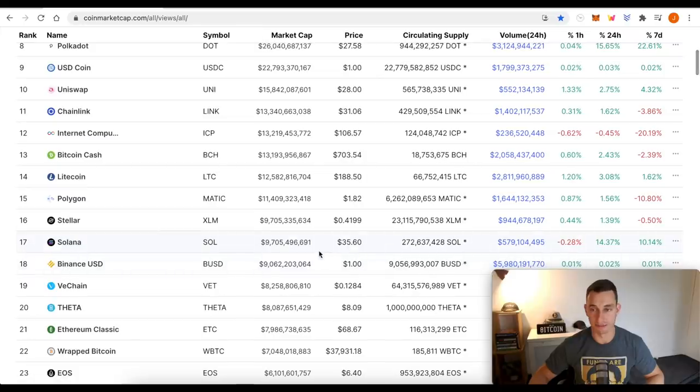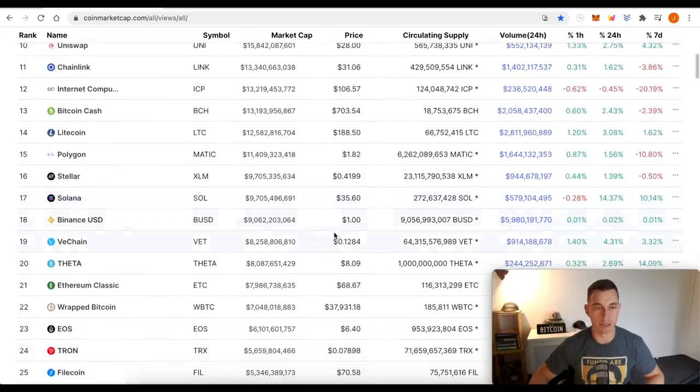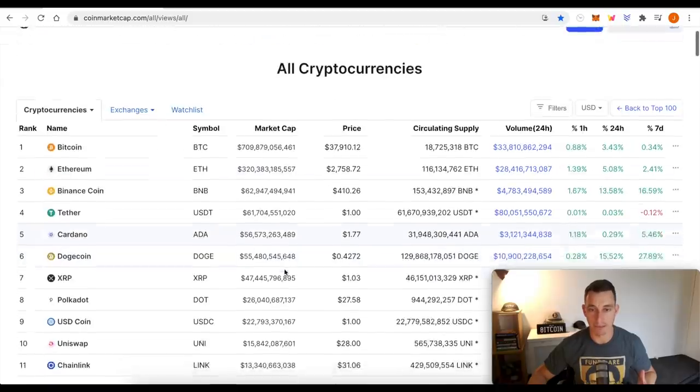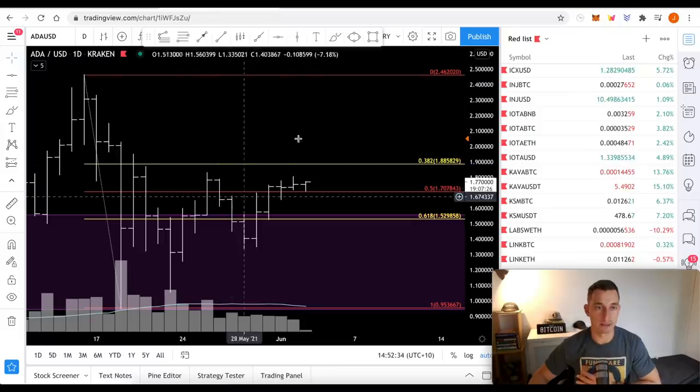The rest of the top 20 is looking pretty reasonable. The only other project that went nuts was Polkadot, around 15%, and Polygon is still holding its level at around $1.80. Solana was up 14%, which has had a pretty good run lately from the lows. Cardano's market cap sits at $56 billion, with $32 billion ADA out there.